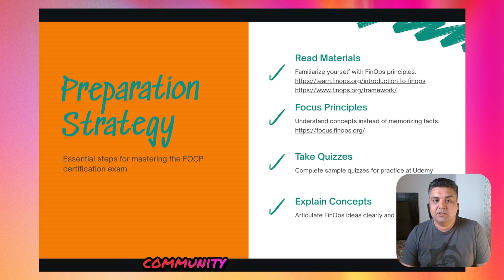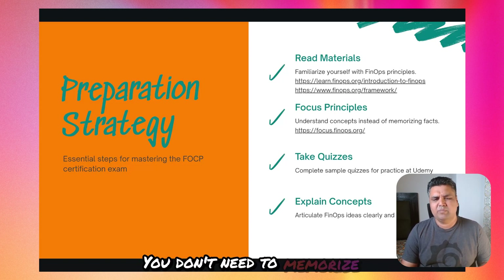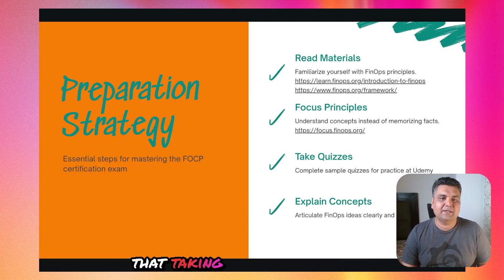One must-do is to join the community — the FinOps Slack community is great. You'll find practitioners sharing experiences, tools, and even practice questions. I also made short notes and flashcards on key topics — things like what are unit economics, how the allocation model works, and how to do cloud bill analysis. You don't need to memorize everything, just understand the concept behind each topic.